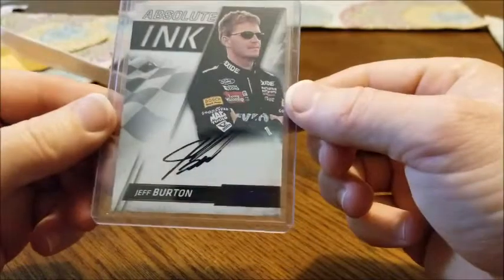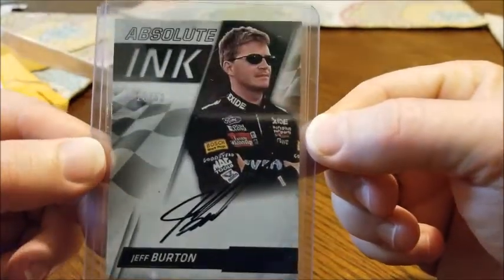And it is a Jeff Burton auto numbered to 250. Cool.